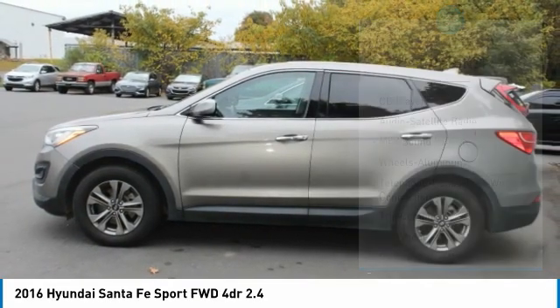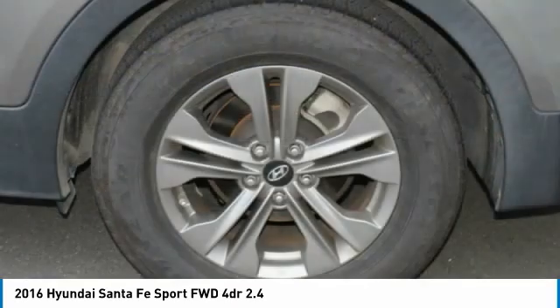FWD. Headlights auto off. Mirror memory. Security system. Cruise control.